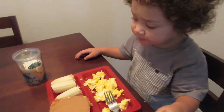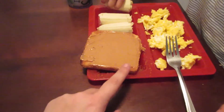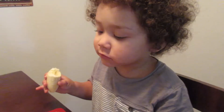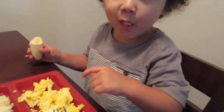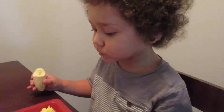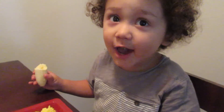For breakfast, Mason is having some scrambled eggs, some whole-wheat toast with peanut butter and a banana, and then some milk, and an egg with milk. Is it good? Yeah.